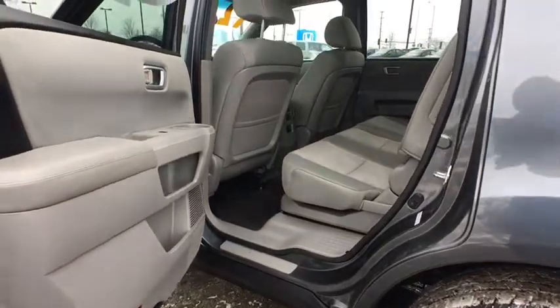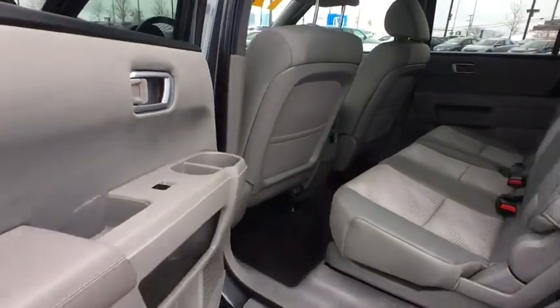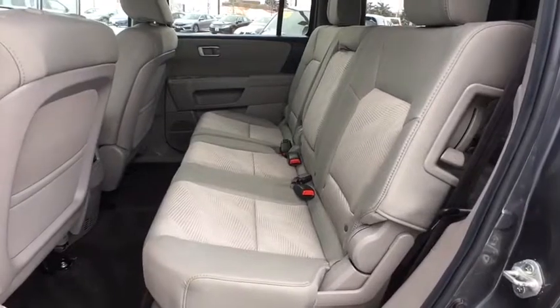Front bucket seats. Driver vanity mirror. Cloth seat trim. Front reading lamps. Come see the car for yourself.